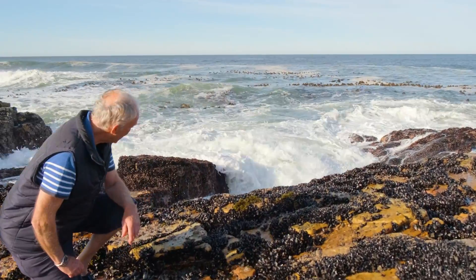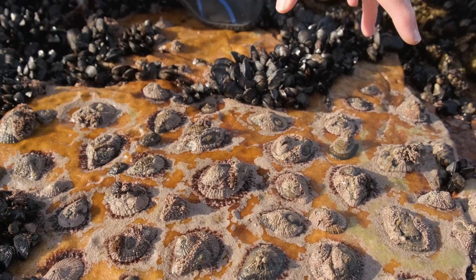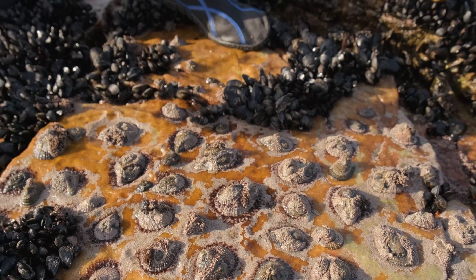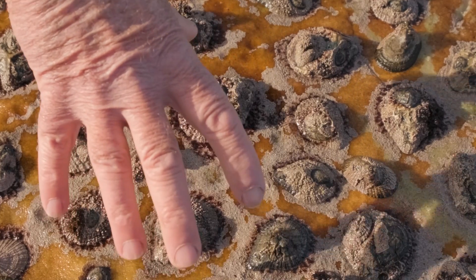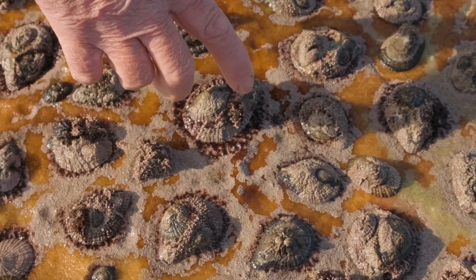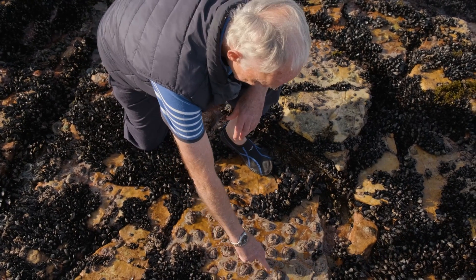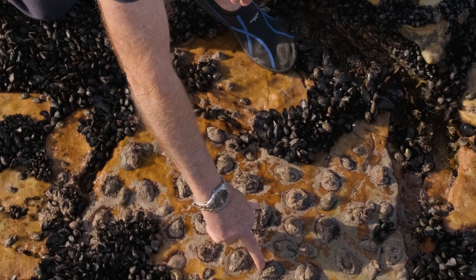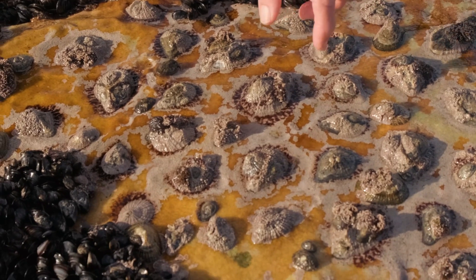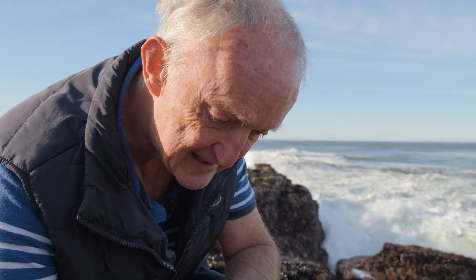Hi Matt, come over here. There's something quite cool I want to show you. The lower part of the intertidal in South Africa is dominated by just one species, and that's this gardening limpet here. Its name is Cochlea, the ear limpet. Supposedly, this lobe at the end of the shell gives the animal an ear-like shape. And these are very interesting limpets because they're actually gardeners.